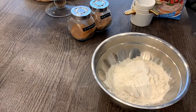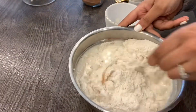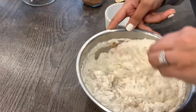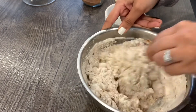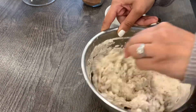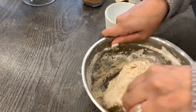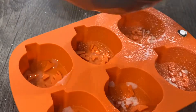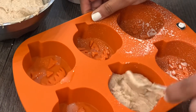For breakfast this morning I'm making some really lovely airfryer scones. This is such an easy recipe — I'll link it down below — but it literally is just three or four ingredients and you make the best cinnamon scones in the airfryer. I absolutely love making this recipe and I'm just adding it to my pumpkin molds, which will form a lovely pumpkin shape scone to enjoy.